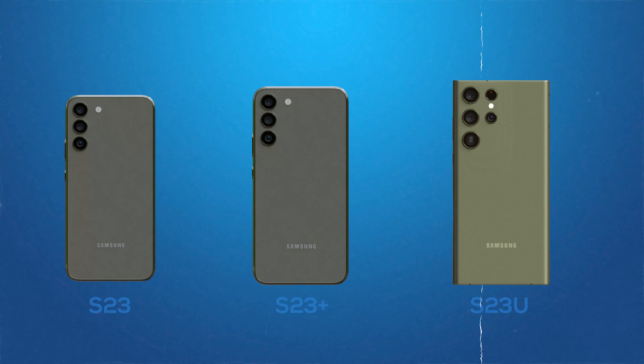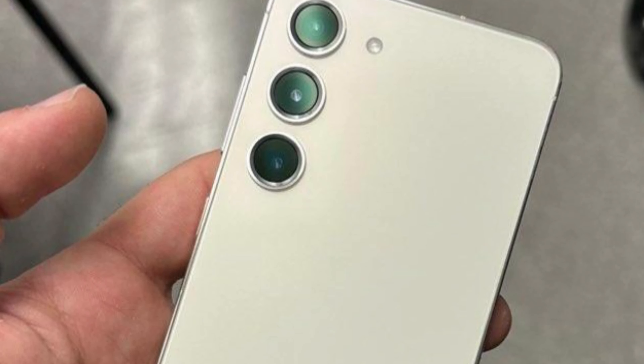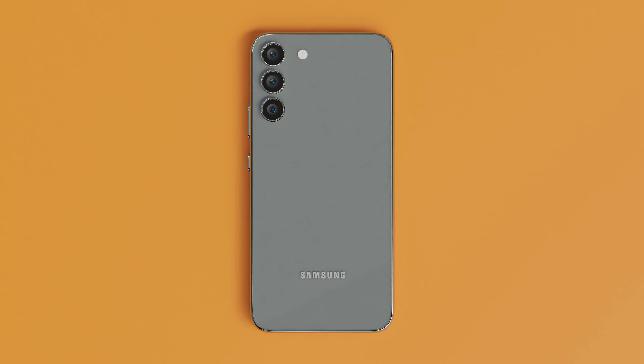Today is the day, guys - the release date of the S23 series. Everyone is so excited about the S23 lineup. Let's overview the design changes, internal improvements, and top features of the Galaxy S23 series.